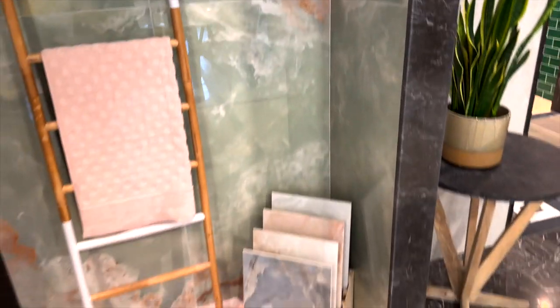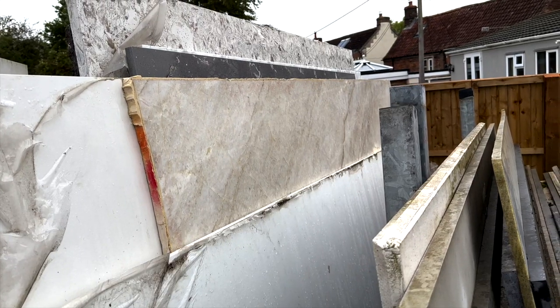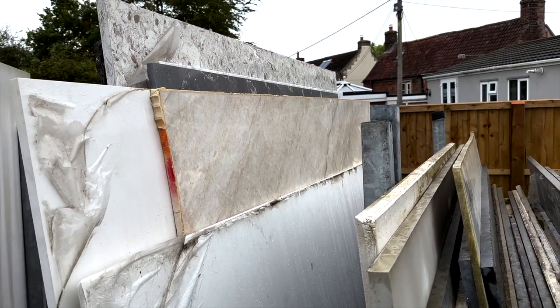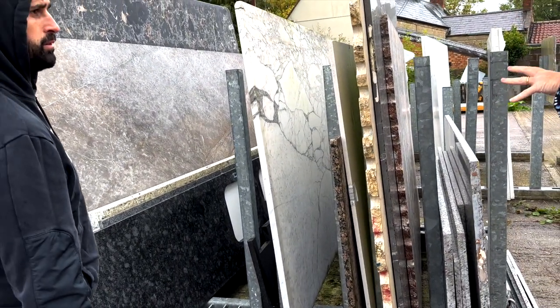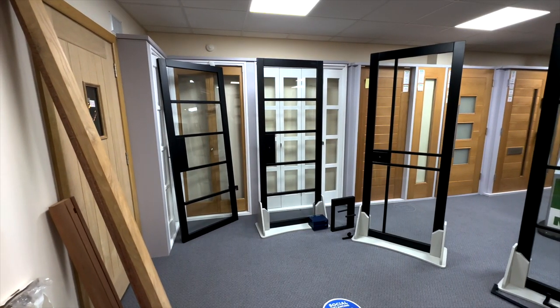So we just got completely blown away at the marble showroom — we saw some really beautiful pieces. We kind of know what we want now, and we've got to get our measurements sorted first, which is our next step, and then we're going to go back and choose our piece of marble.